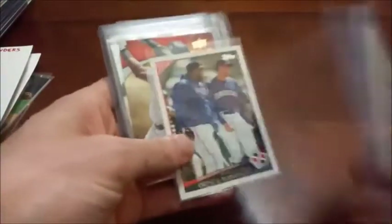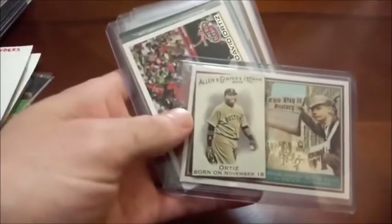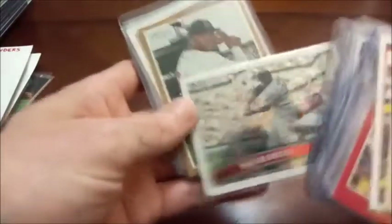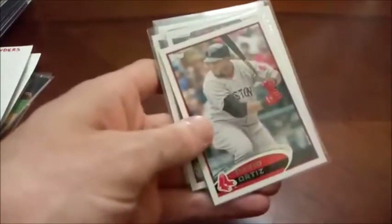I think that's 08 Upper Deck X — that's correct. 09 Icons there, Bowman Platinum, 2010 Allen and Ginter, This Day in History insert, and some Topps Update. I think David Ortiz will get into the Hall of Fame. Of course, like I said, I'm a Red Sox fan, so definitely a little bit biased there. One of the best clutch hitters in MLB history — kind of hard to argue that.